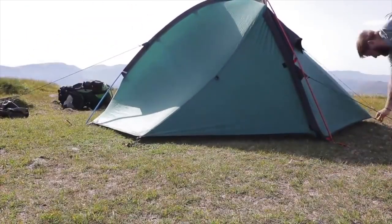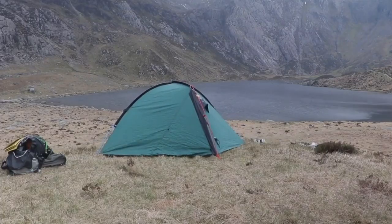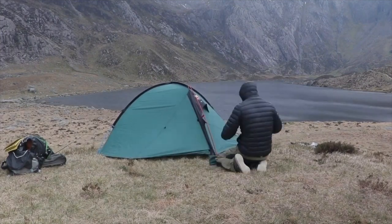It doesn't feel as high quality when you're in it as the Alak 2 or the Copper Spur, but it feels robust. If the Alak 2 is a Hollywood blockbuster, the Helm 2 is more of a cult classic — that's how I look at it. It's my cult classic. I've had some absolutely amazing adventures in it, some great campouts, and it reminds me of amazing times. That is why the Helm 2 is at number two.